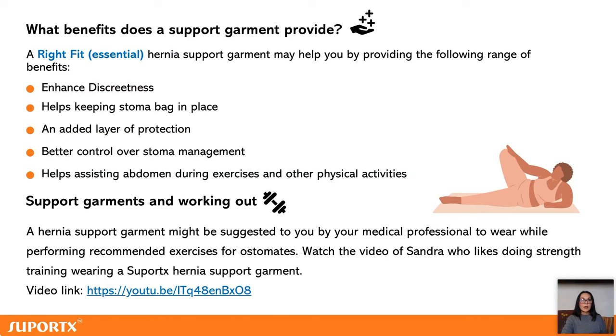A support garment is discreet — it covers the hernia, covers the stoma bag, keeps the stoma bag in place, and leakage is a problem we don't want. It's another layer of protection, gives better control over stoma management, and helps support the abdomen during exercise. A stoma nurse or healthcare professional will typically suggest wearing a support garment during exercise, manual work, or anything very active.